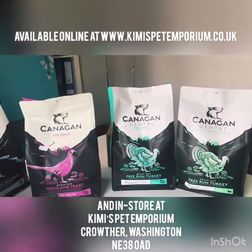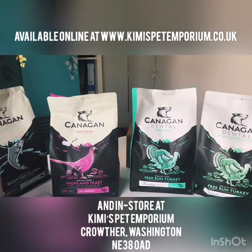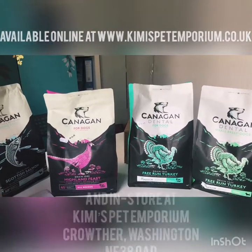That's it from me here at Kimmy's Pet Emporium. As I mentioned, these products are available online and in store. If you have any questions, feel free to drop us a message or comment below.